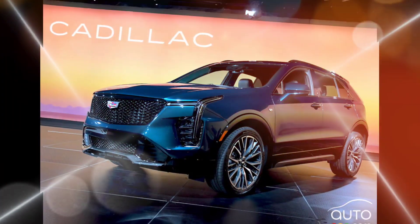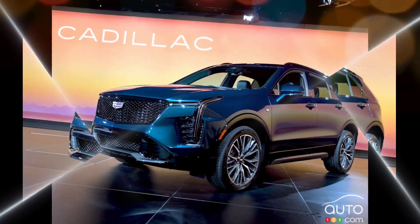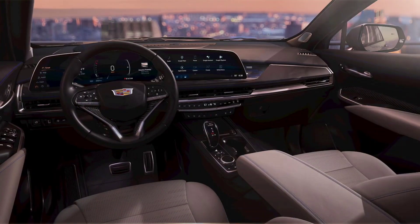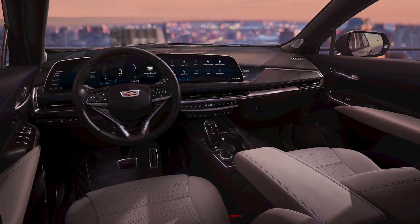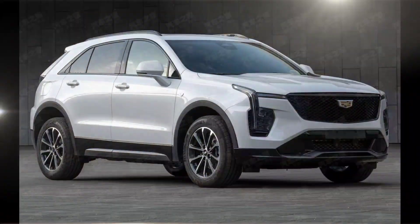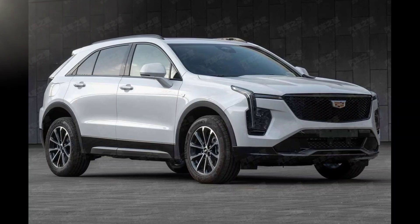The 2024 Cadillac XT4 starts at $39,090 including destination. All-wheel drive is an additional $2,000. The XT4 is more expensive than some of its competitors, such as the BMW X1 and the Mercedes-Benz GLA-Class. However, it offers a more upscale interior and a longer list of standard features.